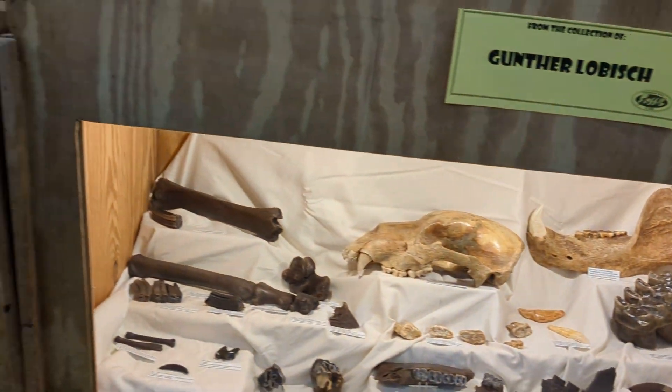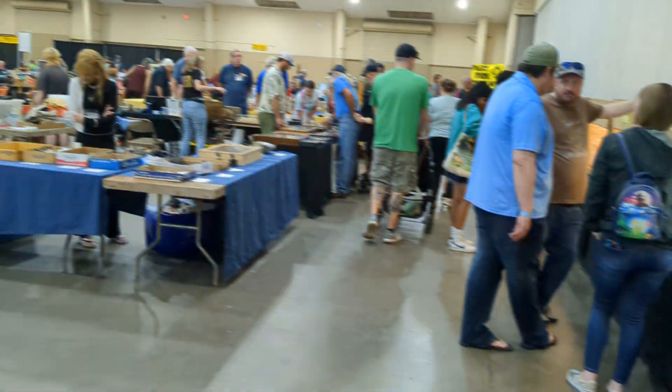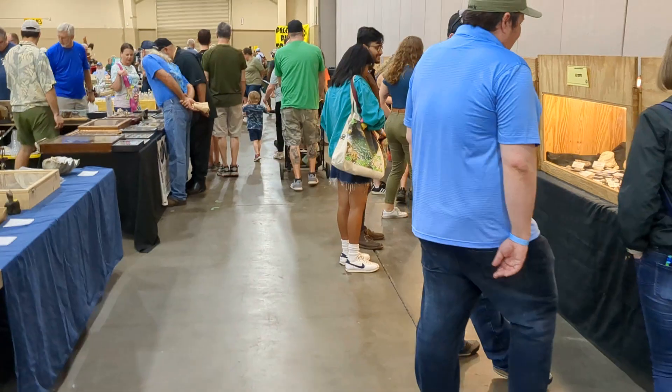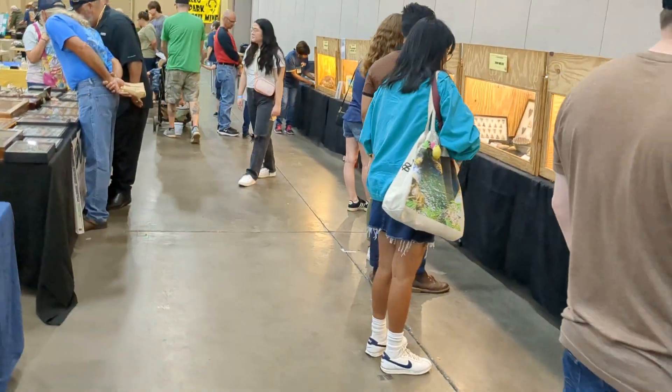Quaint show. Lots of fossils. If you're into shark's teeth, it's great. A lot of stuff for kids — free things for kids 12 and under. A lot of vendors are really kid-friendly. So that's great. Come check it out.